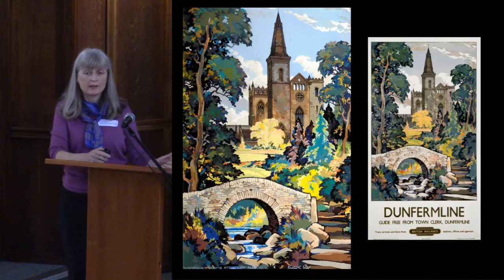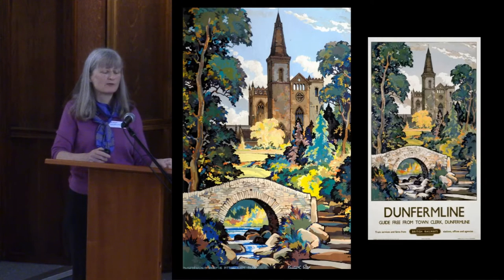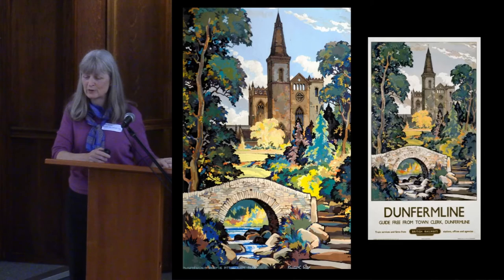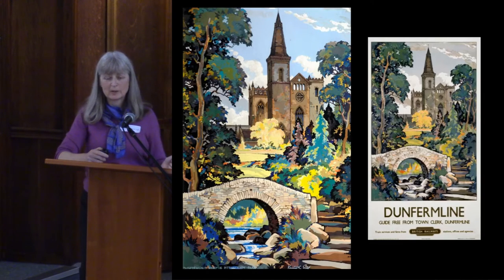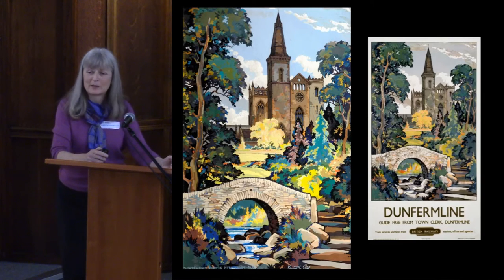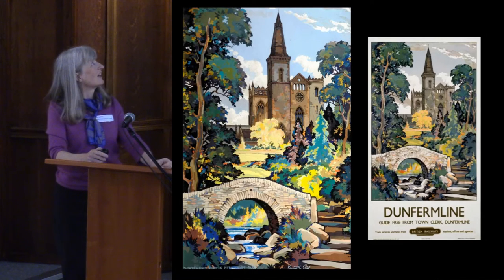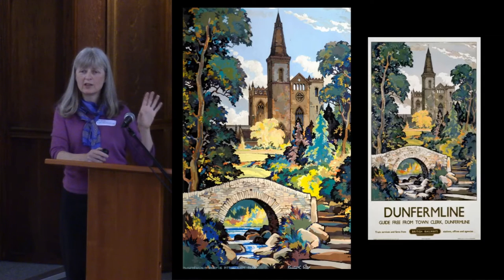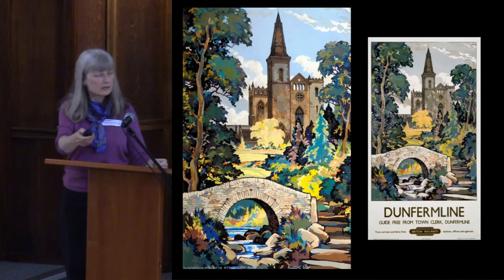About a year or eighteen months ago you wouldn't have been able to see this view, but the park has received lottery money, been refurbished, and some trees have been taken down. This is obviously a railway poster from the days when a lot of money was spent on advertising and Dunfermline was advertised as a really nice place to visit. This image will be what you see when you come into the new building looking for the museum - it's how you find it.